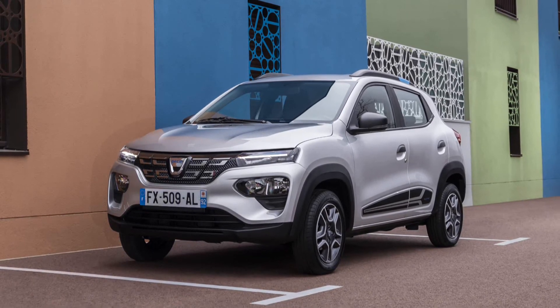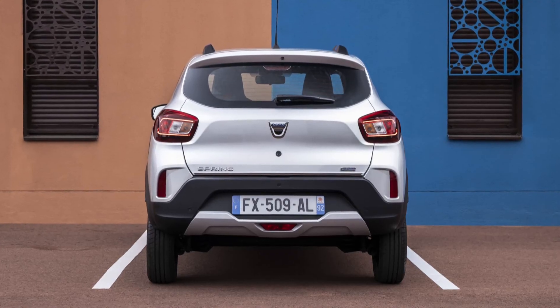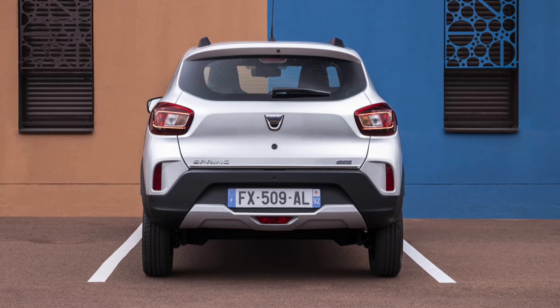By offering Spring, a 100% electric urban car with an SUV look, which meets most customers' needs at an unbeatable price, Dacia is democratizing electric mobility.